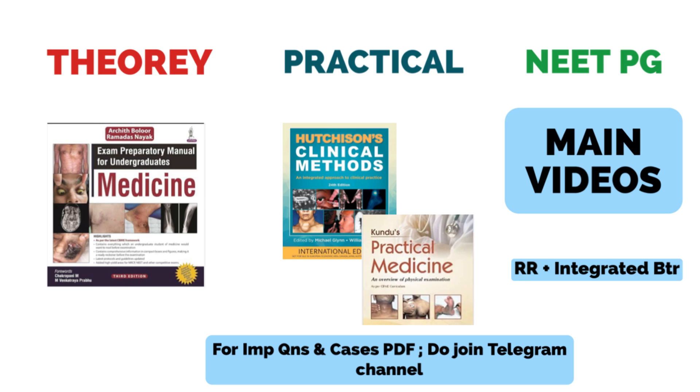Coming to NEET-PG preparation along with Medicine: most of us cover theory questions in the last two weeks before the theory examination, so you can cover them then or prepare from right now. For concepts of Medicine and NEET-PG preparation, you have to watch the main videos of Medicine during your final year and complete them at least once before your final year exams. This will be helpful for NEET-PG preparation also.